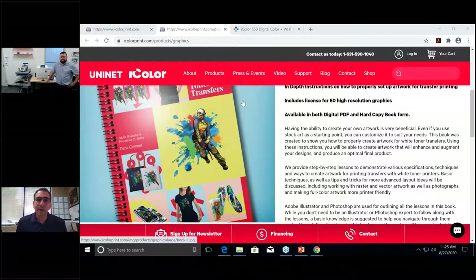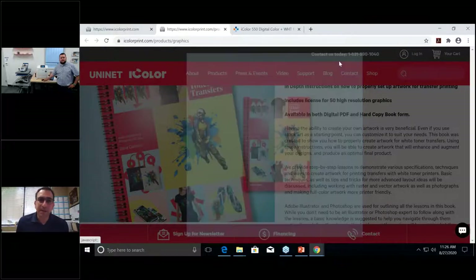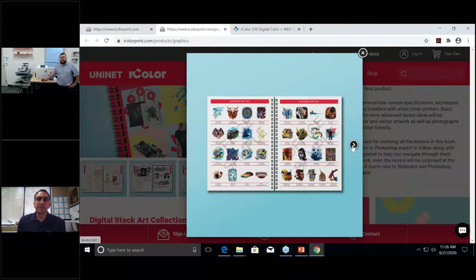All iColor printers ship with 25 graphics selected from the art libraries so you can test the artwork right away — it's already prepped for white toner printing. The most you'd have to do is knock out the black in the RIP to let your shirt color show through. There are four graphic art libraries, each with 500 graphics for a total of 2,000 designs. Available in a hardcover version with a physical dongle, or as a downloadable version. There are PDFs on the site showing all the watermarked previews.